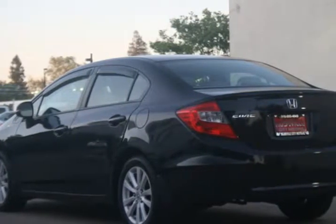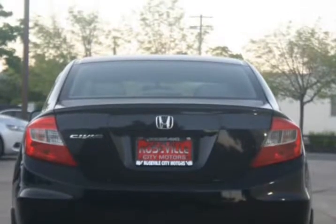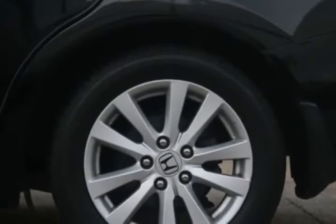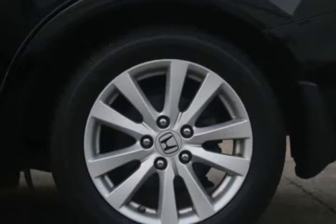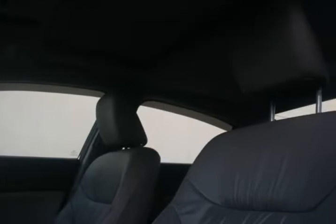With top-of-the-line financing available, we guarantee approval because of our confidence in our experienced staff and the hundreds of banks we go through. Bad credit, no problem. No credit, no problem. Repossession, no problem. Your history does not come back to haunt you when you finance a car through us. Get pre-approved now for only $199 a month.